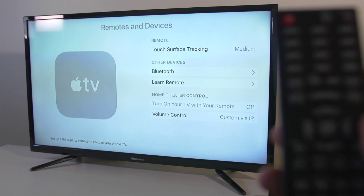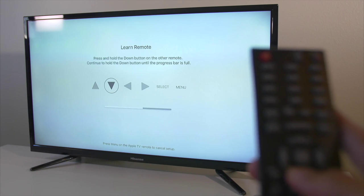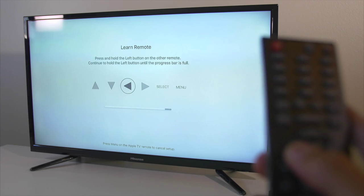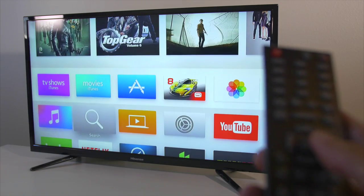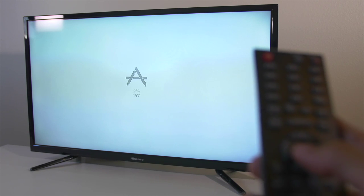If you're anything like me, I lose my controllers all the time, so being able to program my TV remote to control the Apple TV is definitely a win and I'm very excited about this. Now there are some caveats — you cannot use Siri with this remote and you cannot play games. But it is a great way just to have another remote to control your Apple TV.